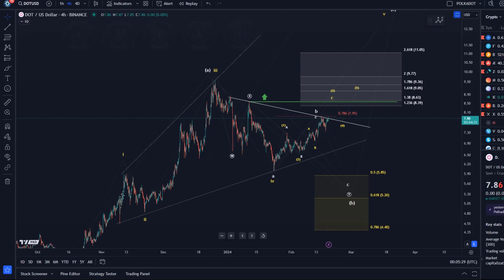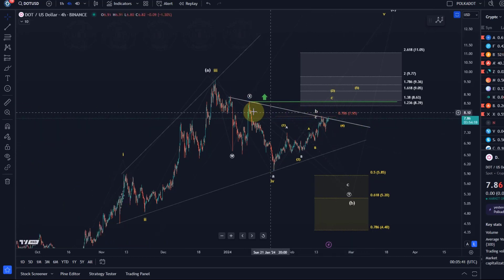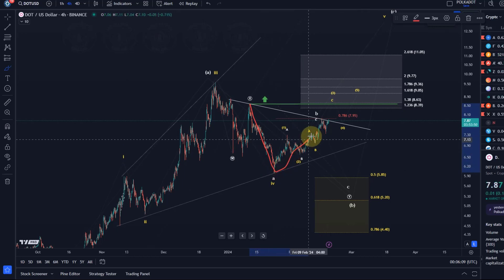Hello and welcome to another update video about Polkadot. DOT hasn't moved much since the last update. It's still consolidating just below this descending trend line, below this breakout point to the upside — at least a possible breakout point. It's also consolidating just below the 78.6 Fibonacci retracement level of the decline which started on January 11th into the January 24th lows. The move to the upside looks very choppy and the 78.6 retrace level is normally a key resistance level.